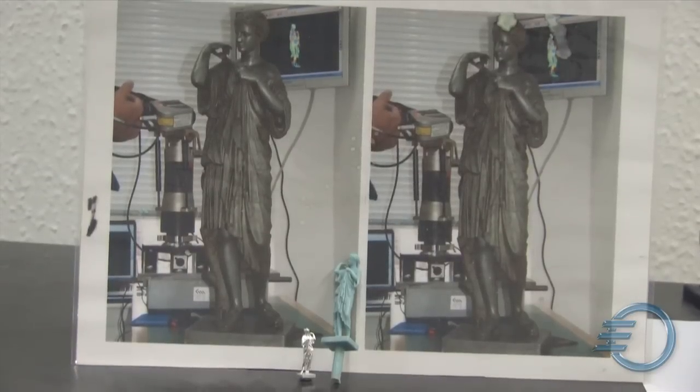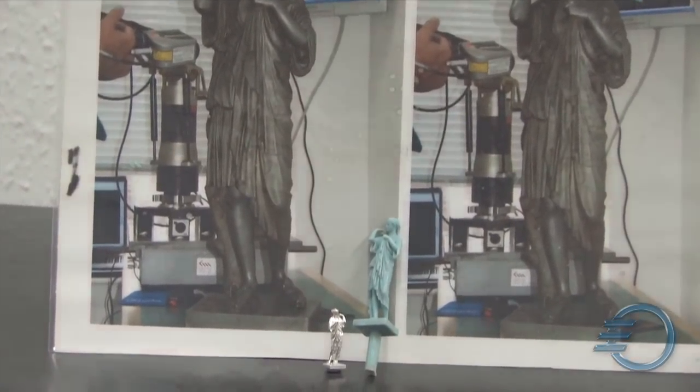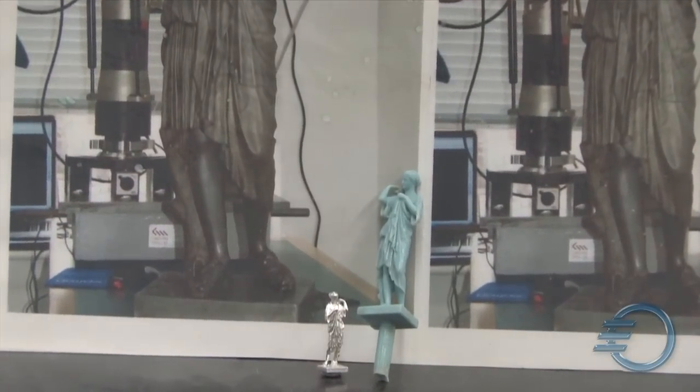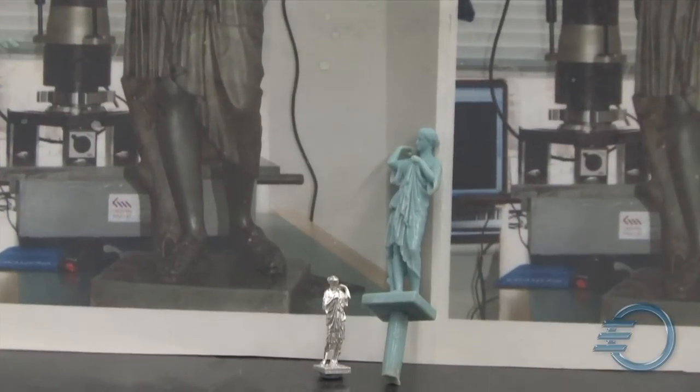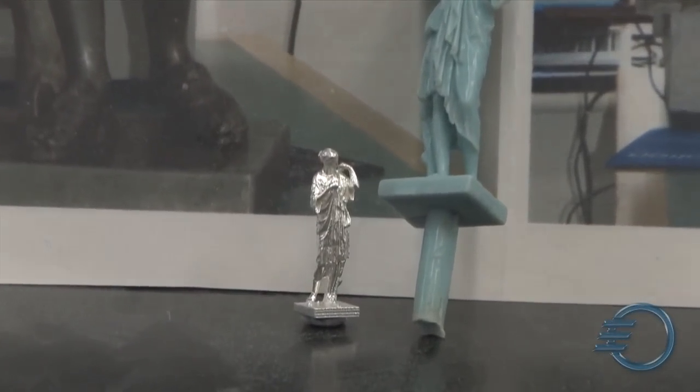If we have a very valuable piece of material or an artefact, people will want to touch it — it's the tactile experience. We can produce reproductions so that the museum can have the original behind glass where it's safe.